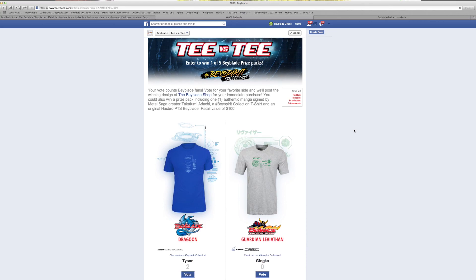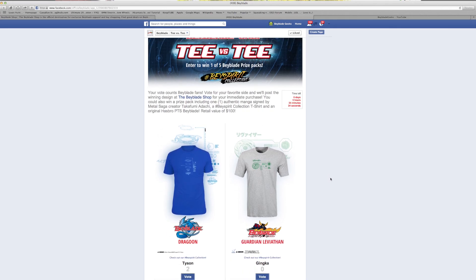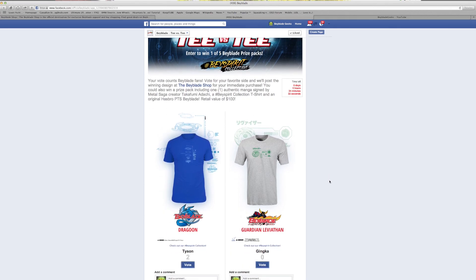The Beyblade shop told me that every week they're going to be adding new shirts to this contest so fans can vote on which t-shirt they want on the shop at the end of the week. That winning t-shirt will be posted up onto the site. So if you see a t-shirt you really like, make sure you get your votes in.